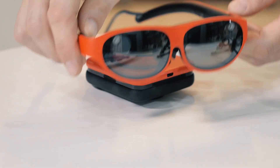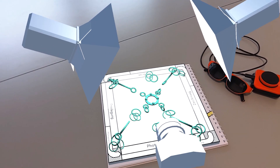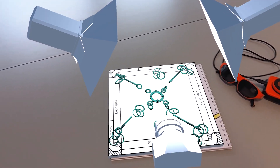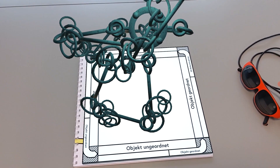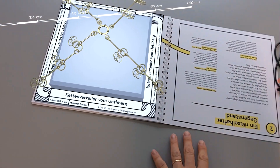We use these new augmented reality glasses that allow people to see the object in real life size and get an understanding for its dimensions, and visualize things that we could otherwise not show on paper.